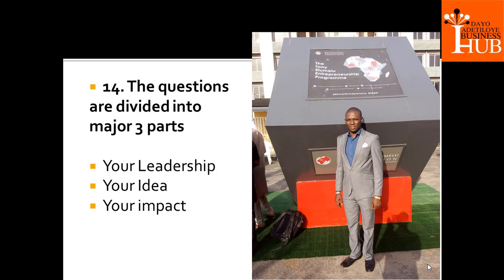The questions are divided into three major parts: Number 1 is your leadership, Number 2 is your idea, and Number 3 is your impact. They are looking for businesses that, with the introduction of $5,000 plus mentoring and training, will scale up their impact. For example, the money helped us scale our impact — we were able to train more people, help more people access loans and grants, set up businesses, and employ people. You must articulate the impact of your business.